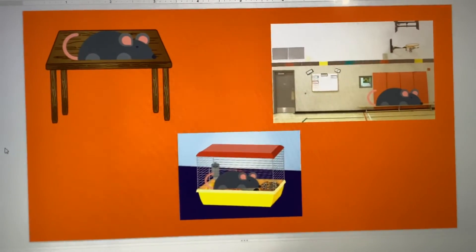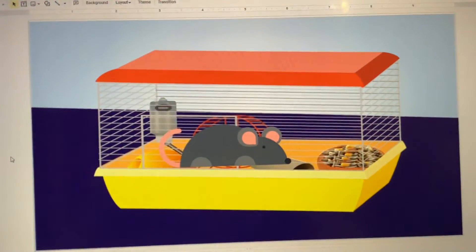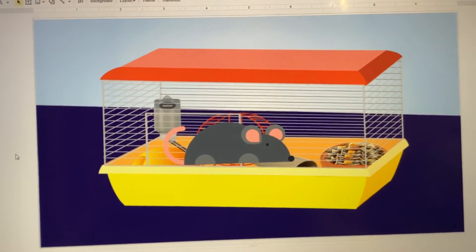Do mice ribbons in a table, the mouse cage, or in the gym? The mouse cage. You can find mouse in a mouse cage.